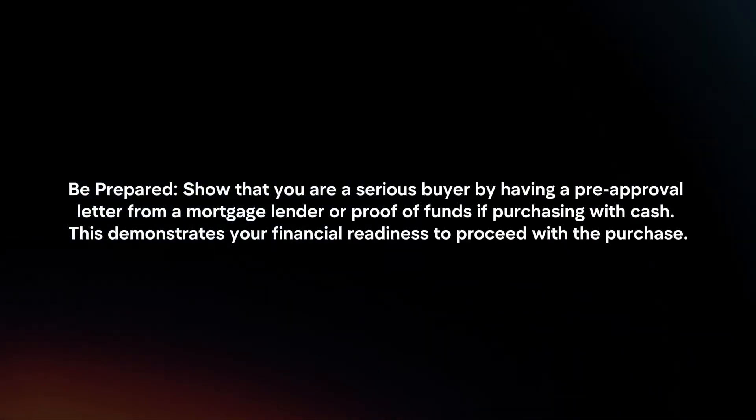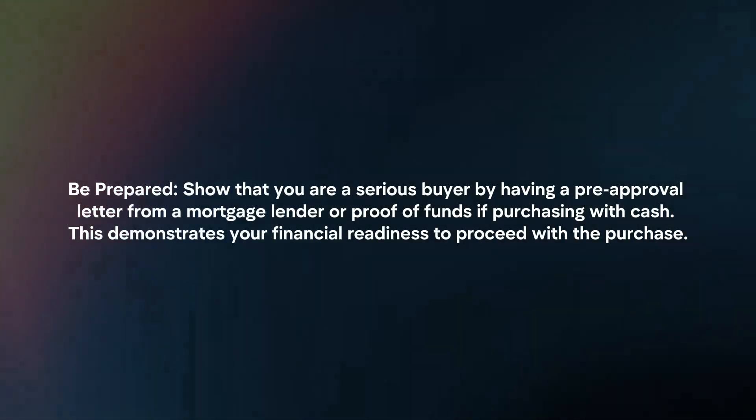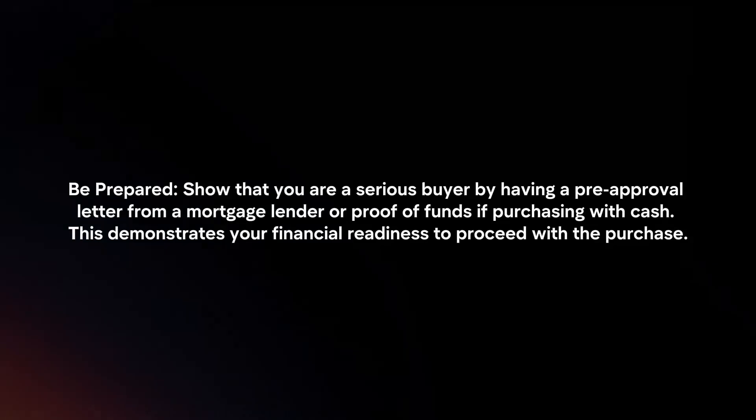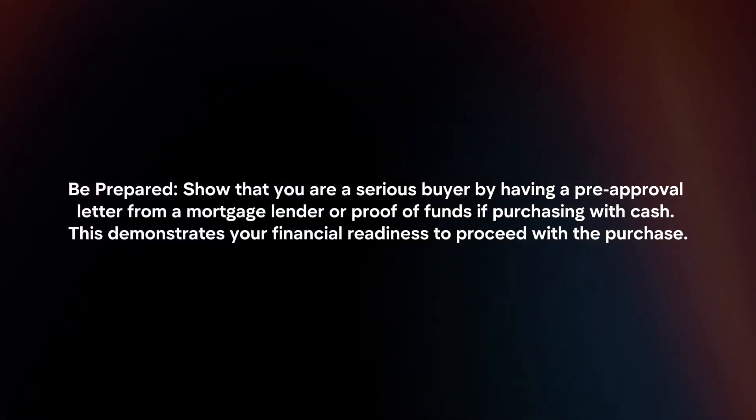Be prepared! Show that you are a serious buyer by having a pre-approval letter from a mortgage lender or proof of funds if purchasing with cash. This demonstrates your financial readiness to proceed with the purchase.